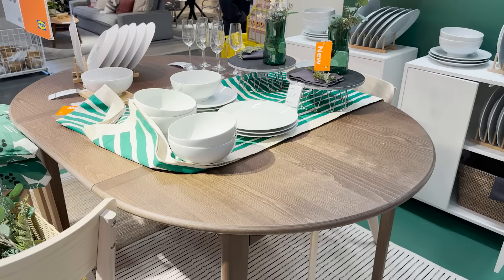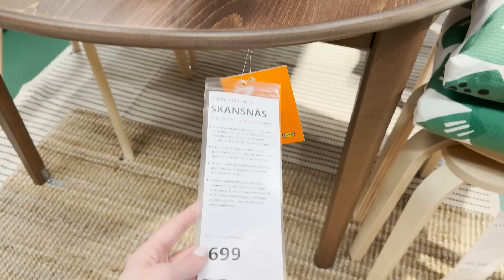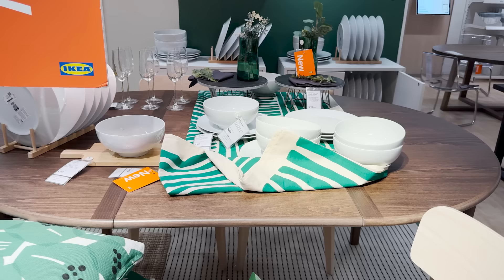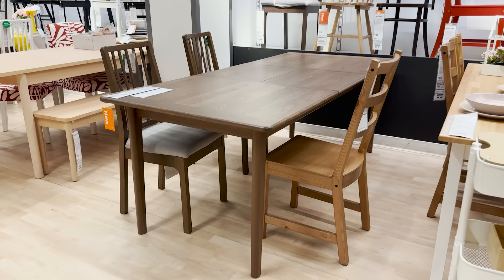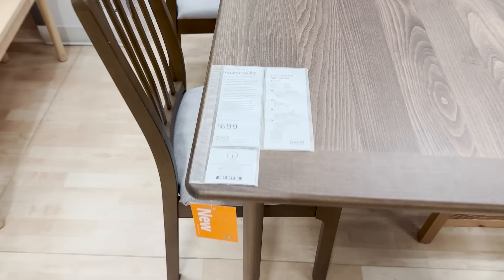There are so many new furniture pieces right now. This is their new extendable dining table — it goes from a round circle to an oval to fit more people. They also have it in a rectangle so that you can get a long dining table or a shorter dining table. This really creates some versatility, especially if you like to host and really have that flexible space.